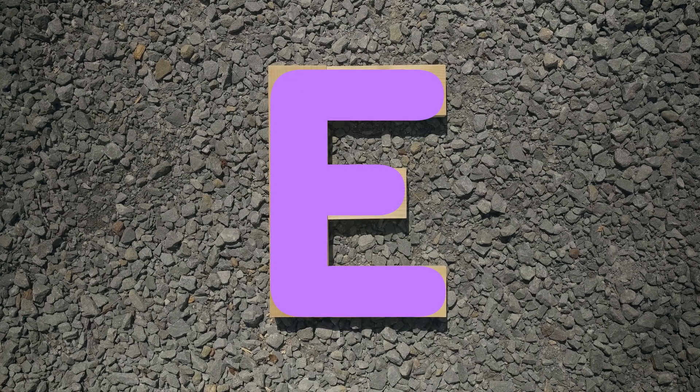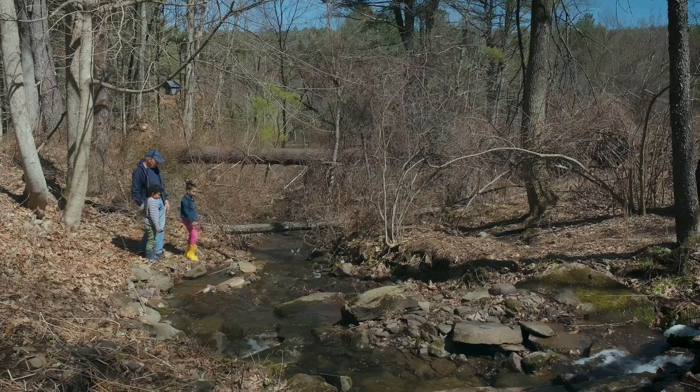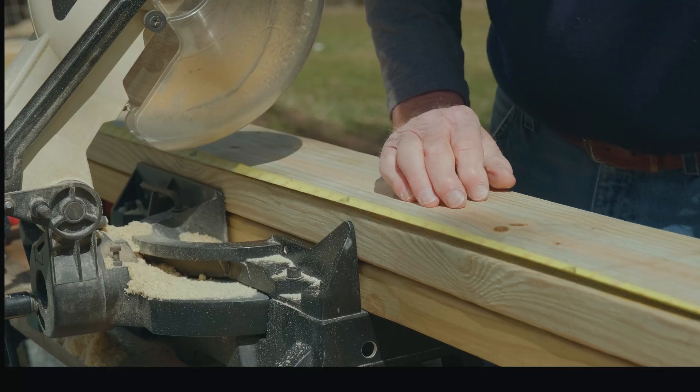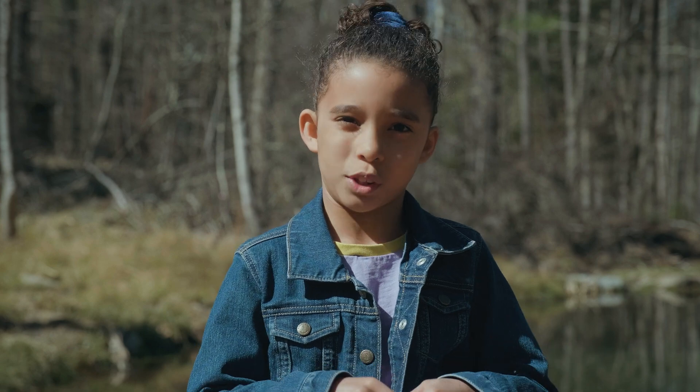E is for engineer. We needed to find a way to get across the stream without getting wet. We asked Grandpa to help us because he's an engineer. An engineer is someone who solves problems by thinking of new ways to do things.